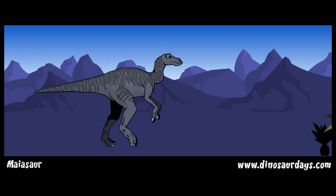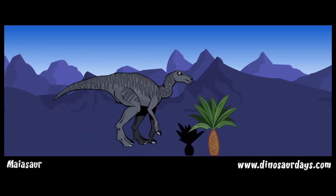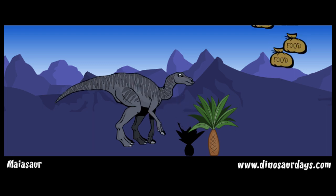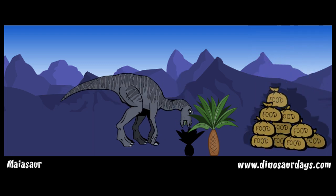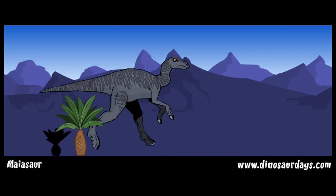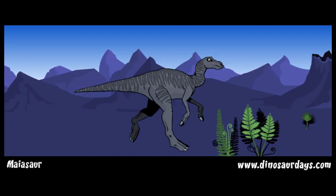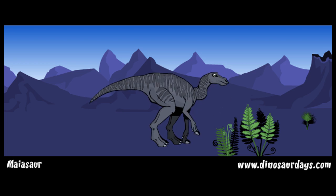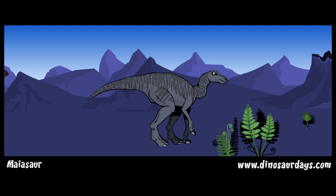Myosaur was a large herbivore, meaning that it only ate plants. An adult myosaur would need to eat about 200 pounds of leaves, berries, and seeds every day just to stay alive. It would snip down plants with its toothless beak and chew them up with its grinding back teeth. Myosaur had cheek pouches so it could store food in its mouth and chew everything carefully before swallowing.